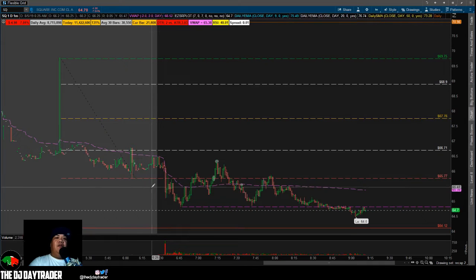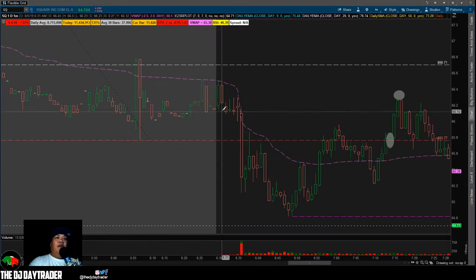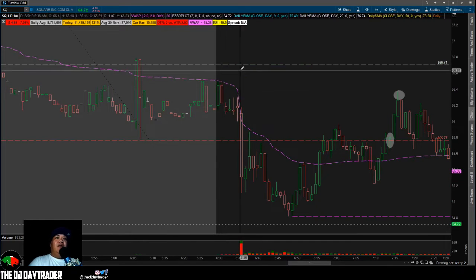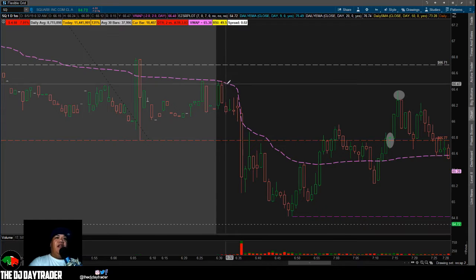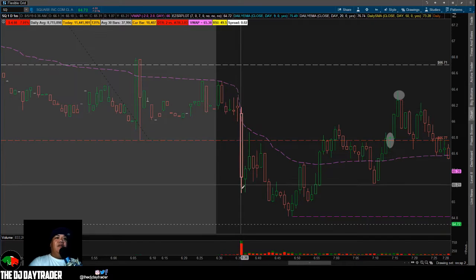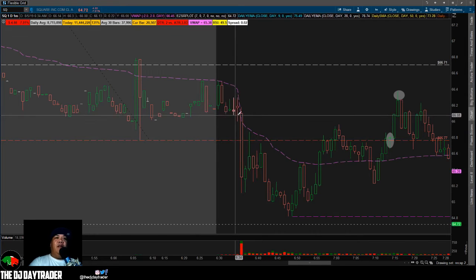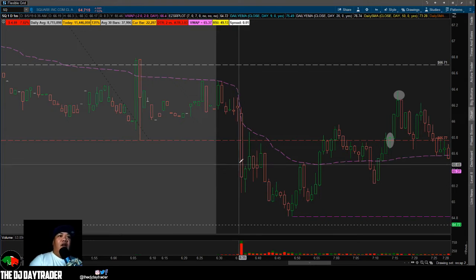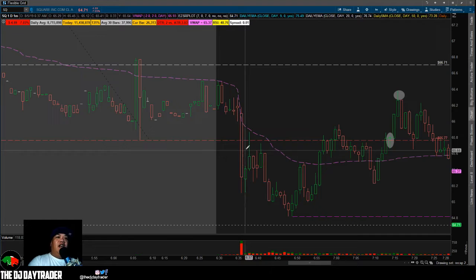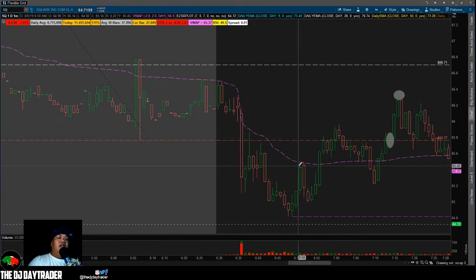So we definitely looked for the short. At the open it couldn't even break above the first retracement at 66.71, couldn't break the VWAP, and dumped out. It was just kind of sitting for the longest time — I thought my platform was stuck — and then basically this candle just knocked it out with a crazy move to the downside, then retraced up to the VWAP.